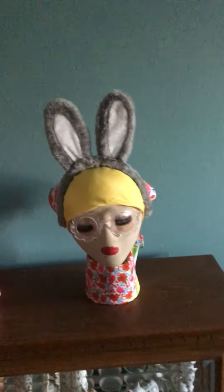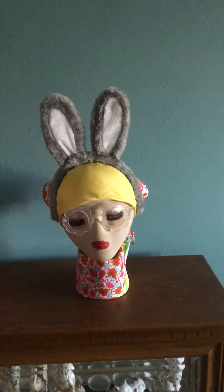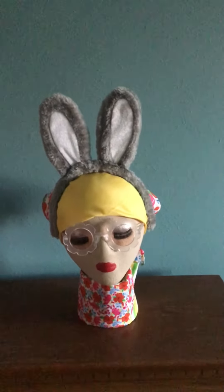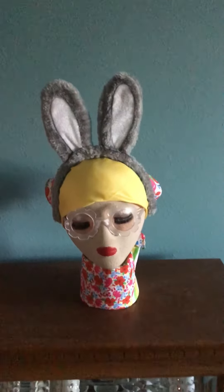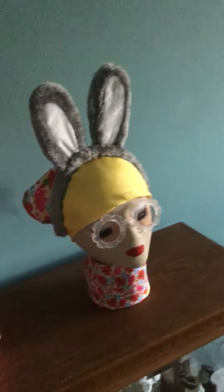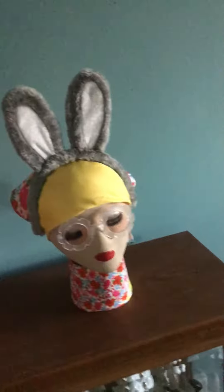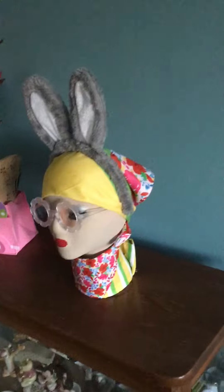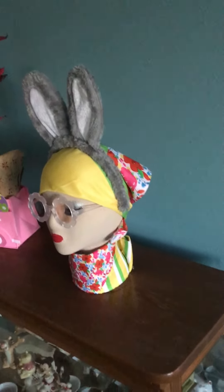She has both of the bandanas that I showed in my haul — I have one around her neck and one around her head. She has cute little flower-rimmed glasses I picked up at Target, and also bunny ears, which also came from Target. She's all ready for Easter and she looks pretty springy to me, so I'm happy with the way she turned out.